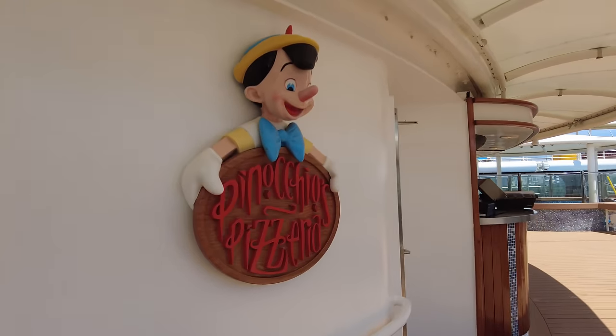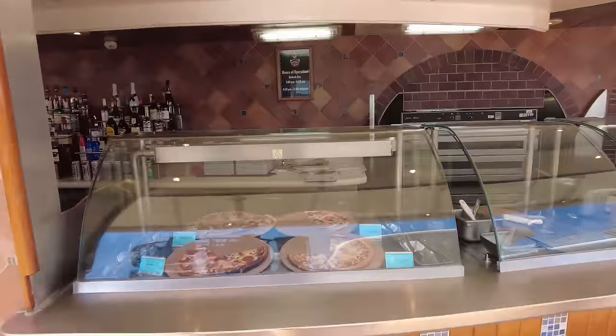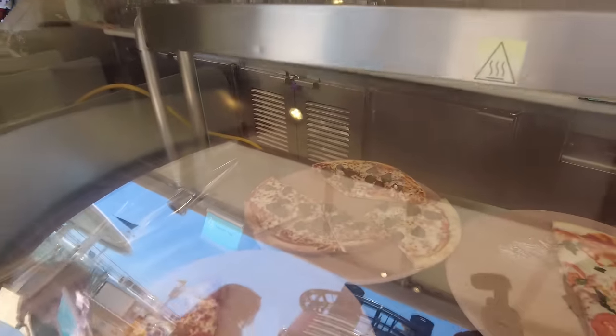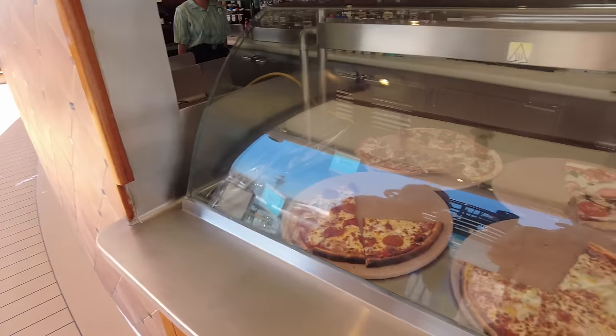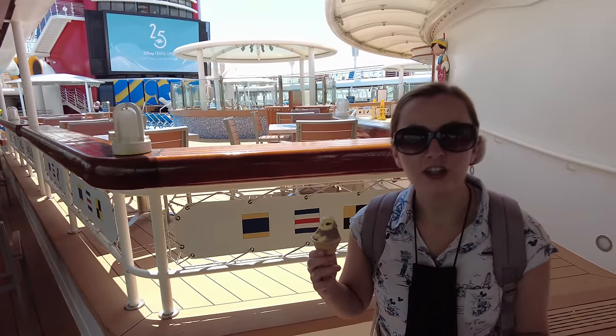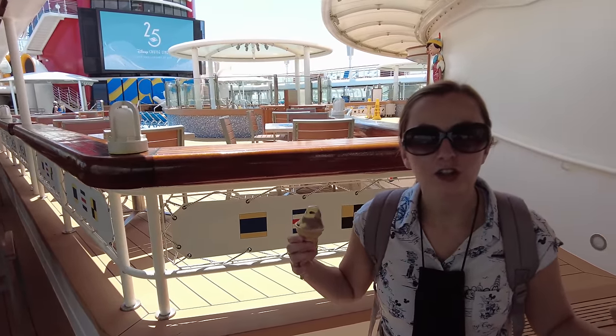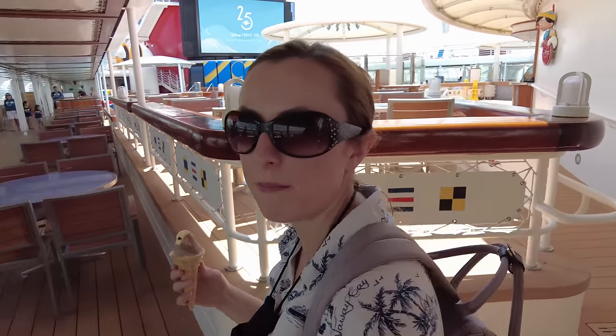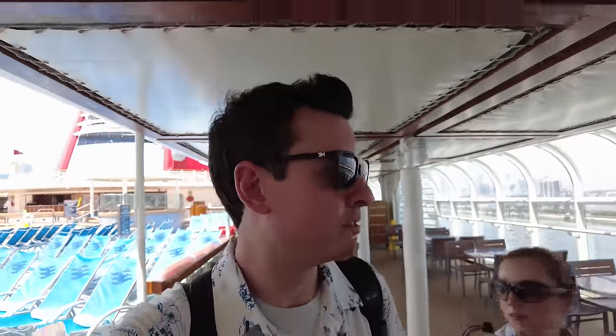Around the corner we have Pinocchio's Pizza. Look at the sausage one — it's a meatball pizza. There's just as many food venues here as there are on the Wish, but there's so much less space and people, so it makes it feel like there's a lot more stuff on this ship. From what we've seen so far, this ship does not look like it's 25 years old. It looks nicer than the Celebrity Summit, which is like 22 years old — that was the oldest ship we did before this one.